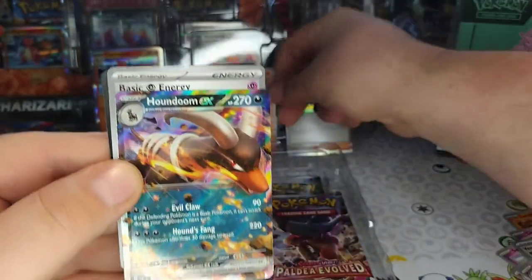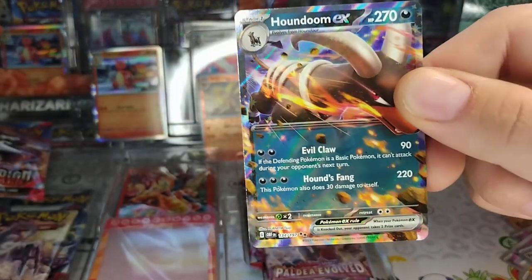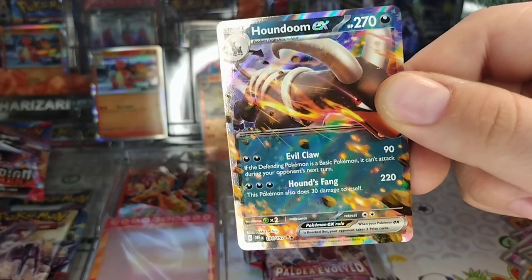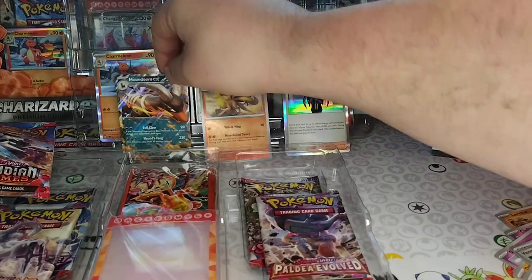Diglett, Houndstone, Vengeful Punch — heck yeah! Ninetales, let's go, I like Ninetales. Oh, oh — a Houndoom, a Houndoom EX! Oh yeah, that's a heater, that's a heater. Let me go grab the sleeves.